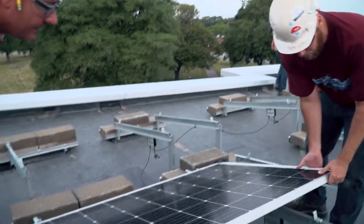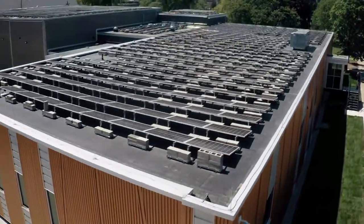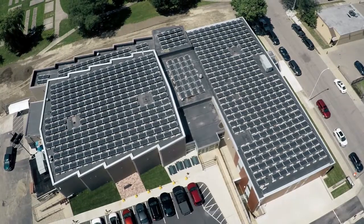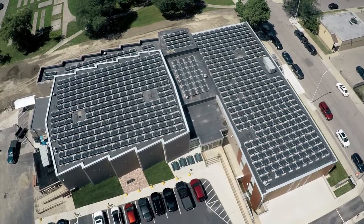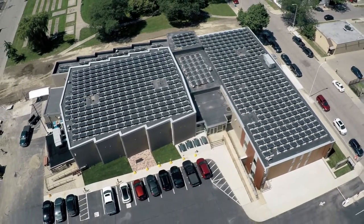We put 600 solar panels up on the roof. All of that had to be laid out on the roof, so all the racks had to be built and set in place. It's one of the larger installations on a building that we've done on a rooftop.